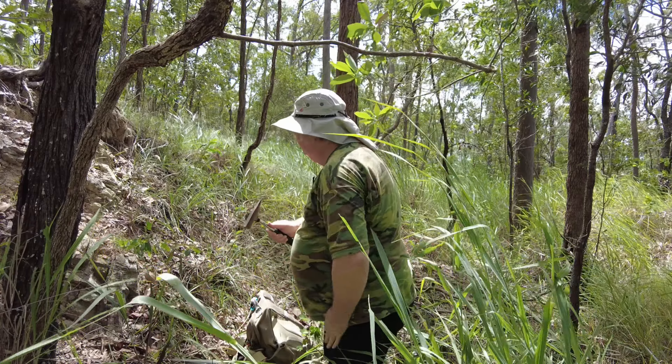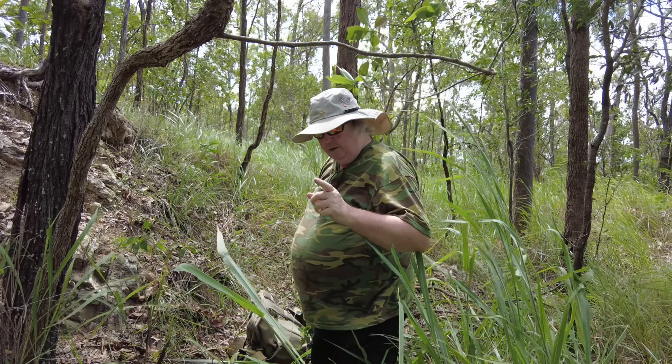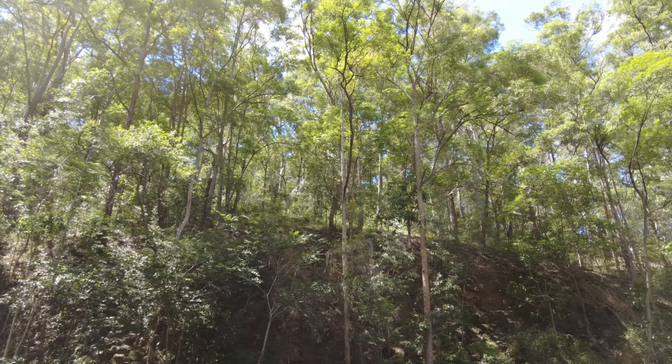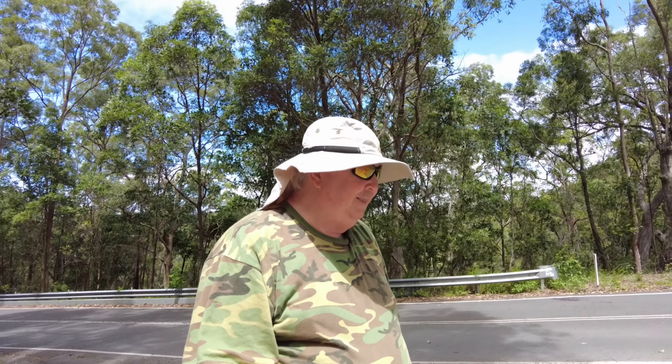These rocks were laid down - I said half a billion years but it was actually about 400 million years ago, in the Devonian/Silurian period - around 420 million years ago. The Enoggera granite is Triassic, so it was 200 million years later that this stuff got cooked, and it well and truly got cooked. We're now going to look at some of the evidence that this got hot, because it really did get hot.